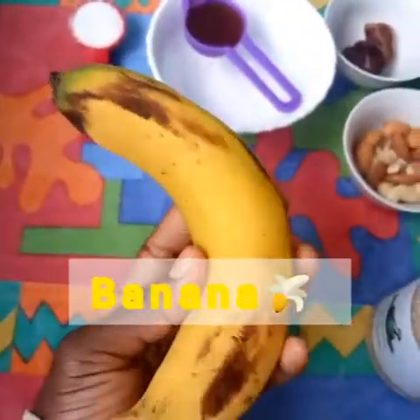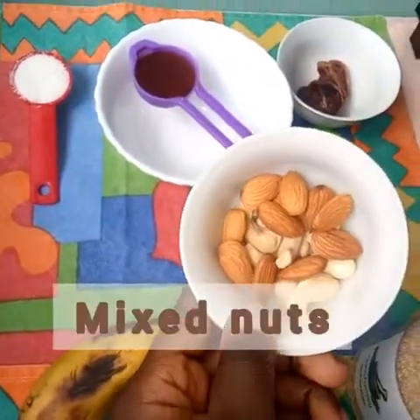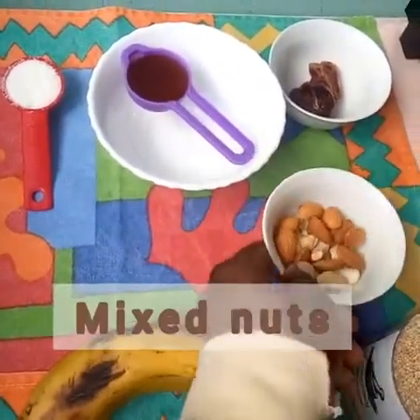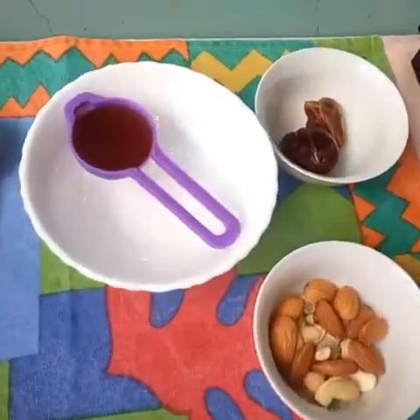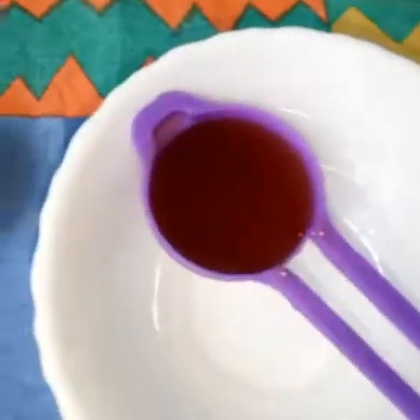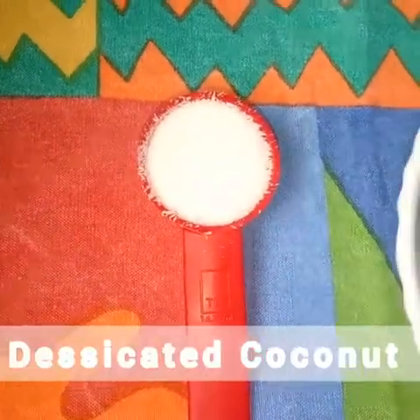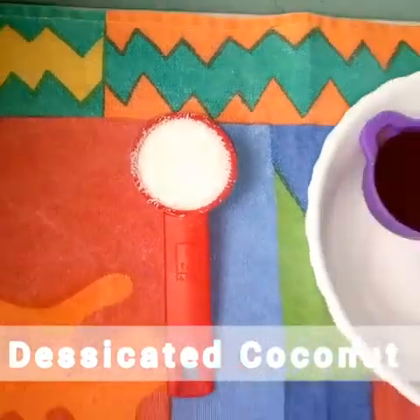One banana, very rich in potassium. Mixed nuts — we have almonds and cashew nuts, very good for the brain. We'll use five dates. A tablespoon of honey. A tablespoon of desiccated coconut to improve the taste.